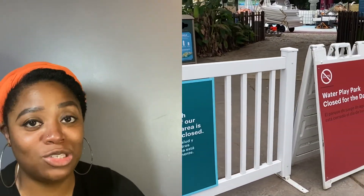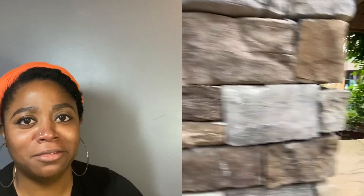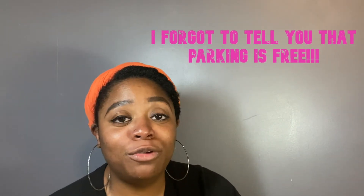The water play park, playgrounds, children's zoo, and water fountains are all out of order and not open. So if your kid needs water, make sure you pack some — as I mentioned before, you can bring in outside food and drinks.